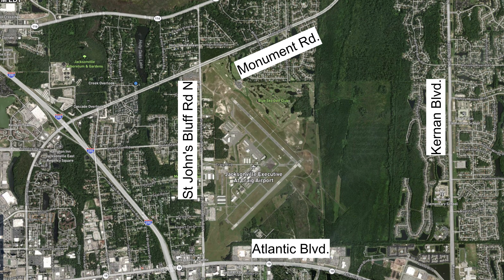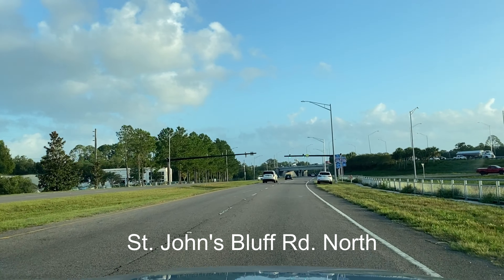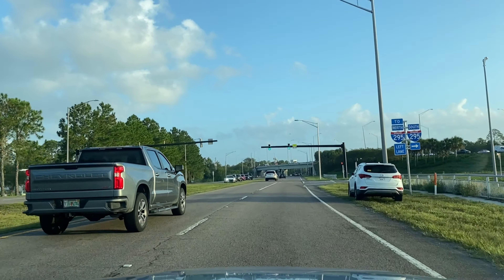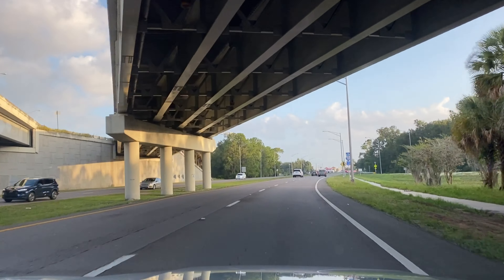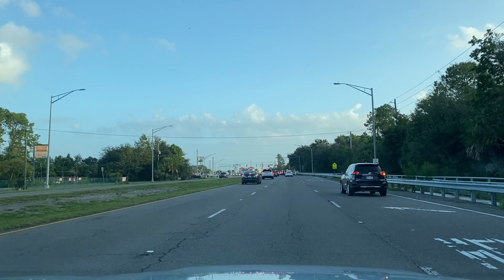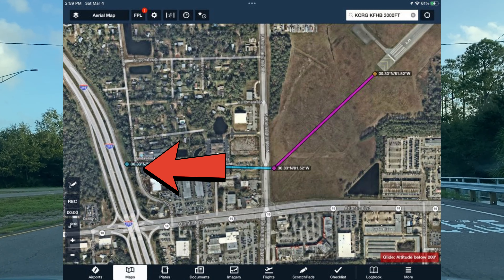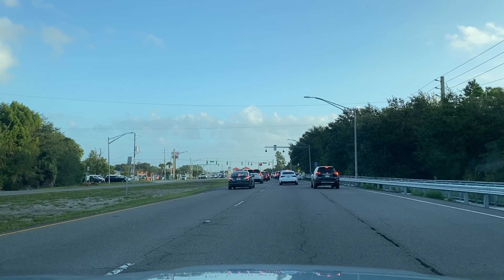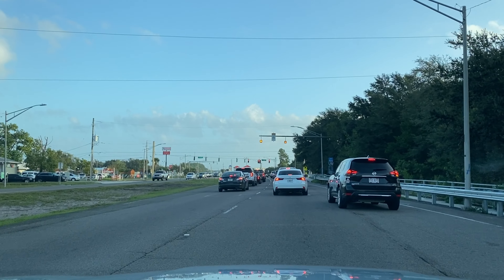The first step in preparing for an engine failure after takeoff is getting to know your airport and what's around it. This is a satellite image of our home airport, the Jacksonville Executive at Craig Airport. I'm currently driving on St. John's Bluff Road North, just passing the 295 interchange — just south of Craig Airport. You can see there's an overpass and power lines, so this is not a super ideal location. 295 is probably a better option, but I want you to see the volume of traffic and buildings in the immediate vicinity of this airport, which is not unusual for a busy Class Delta airport.